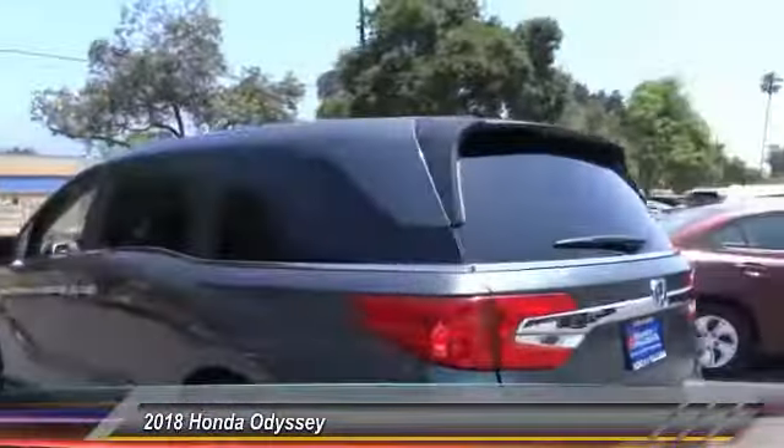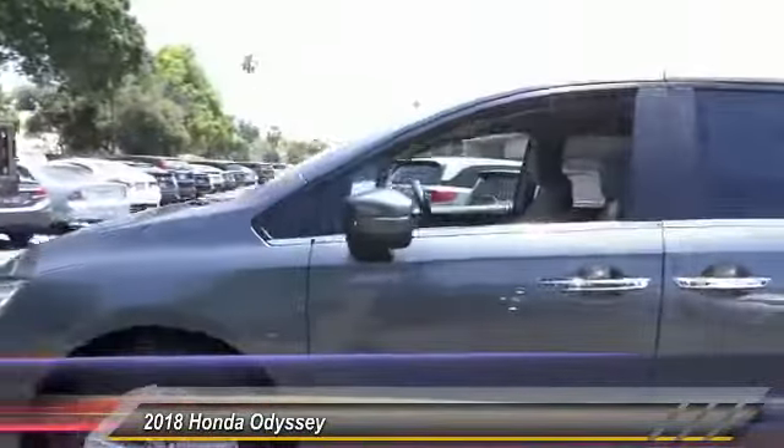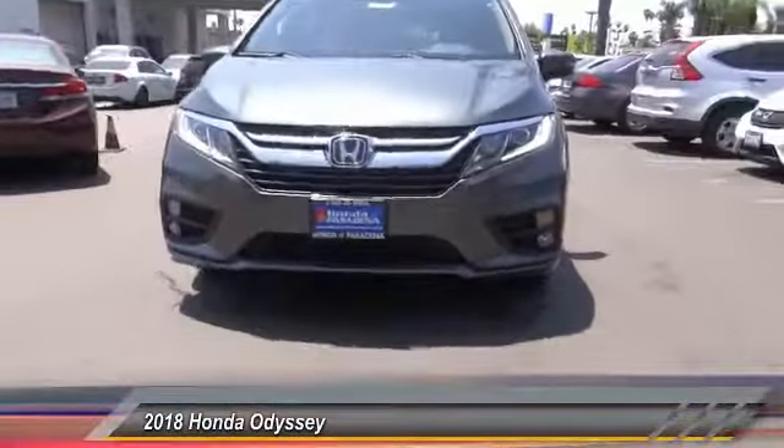This vehicle has less than 100 miles. A vehicle like this doesn't come along every day. Come in and get it before someone else does.